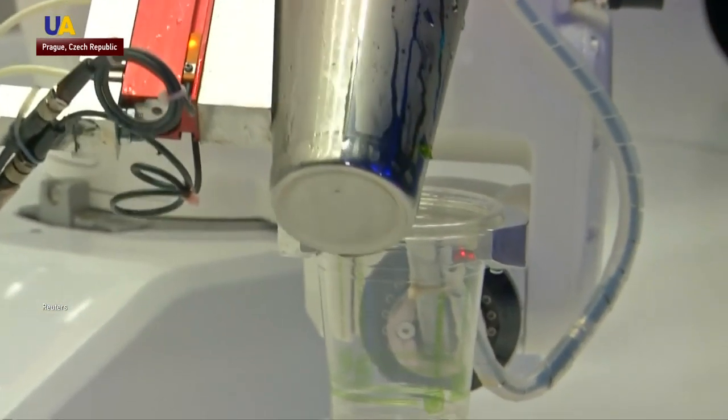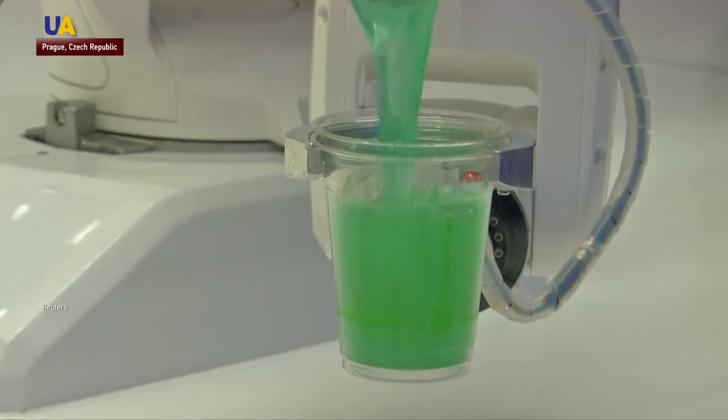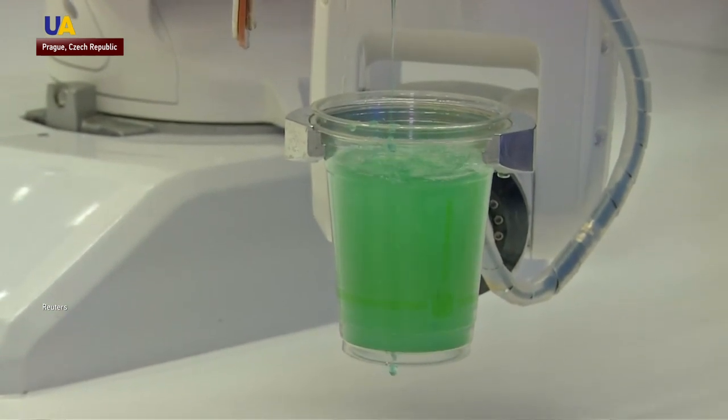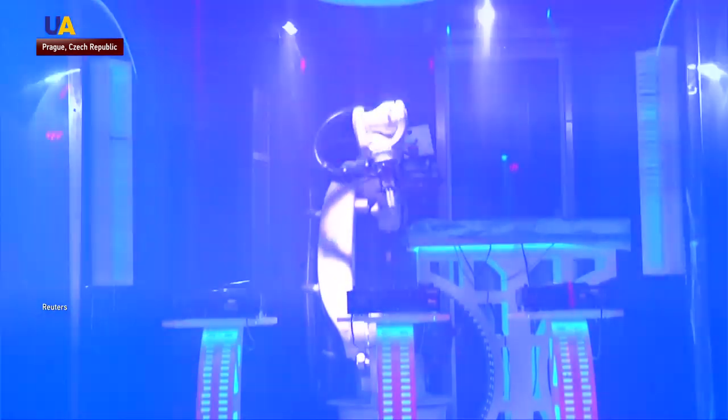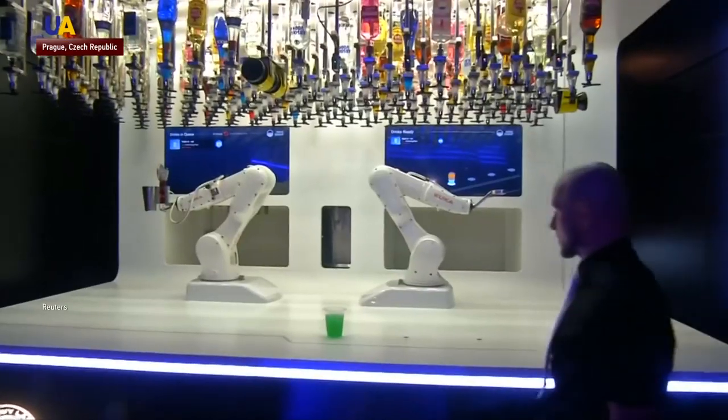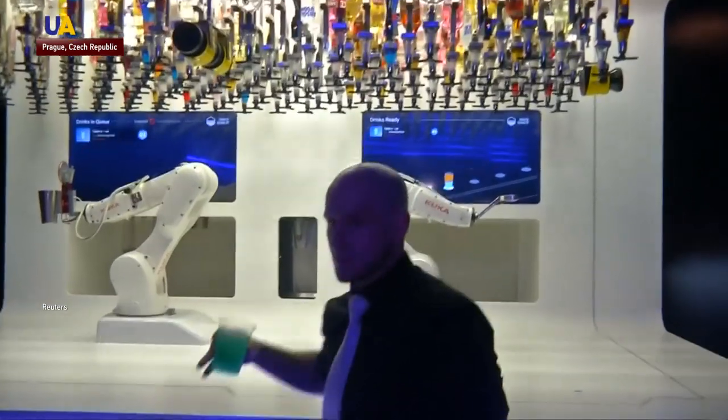Revelers at one Prague mega club are no longer squashed at the bar waiting to get a watered-down cocktail. Two years after becoming the first to try a robot DJ, the five-story Karlovy Lajny music club has gone a step further with the launch of a robotic bartender to mix up cocktails.